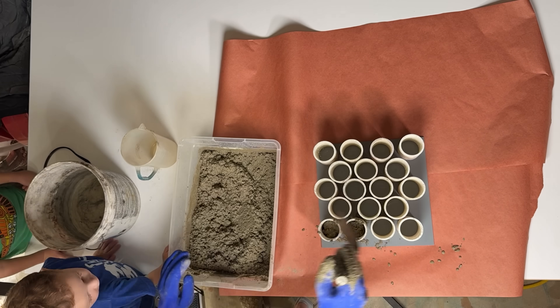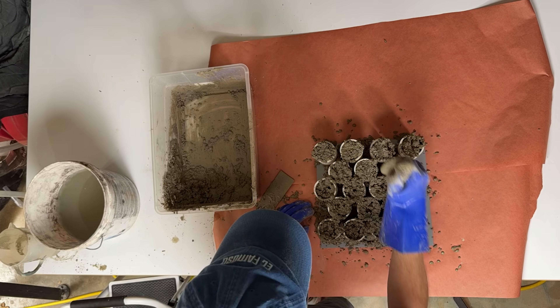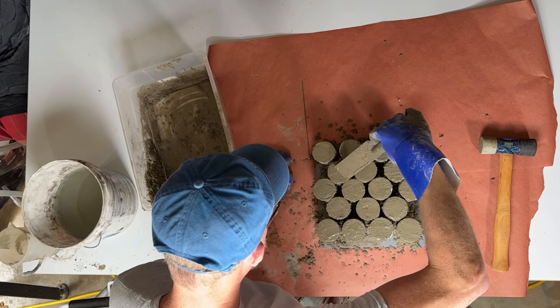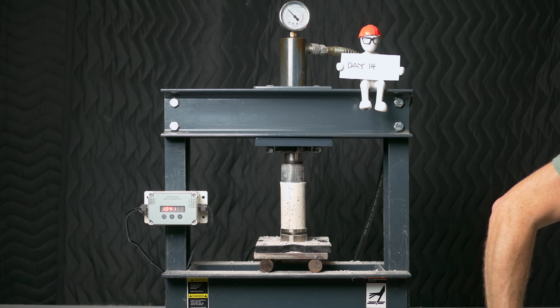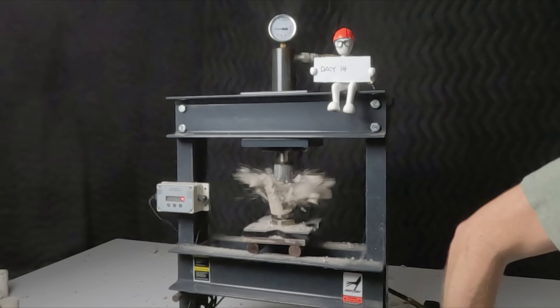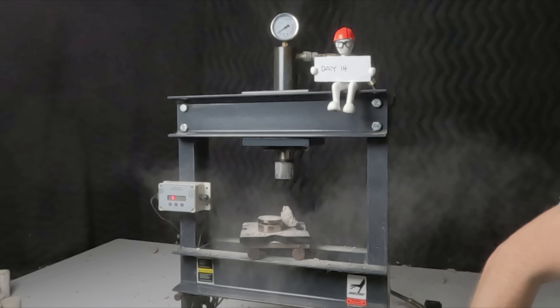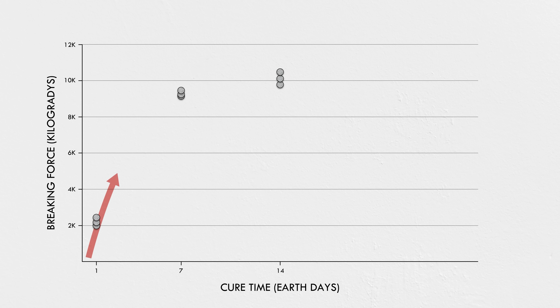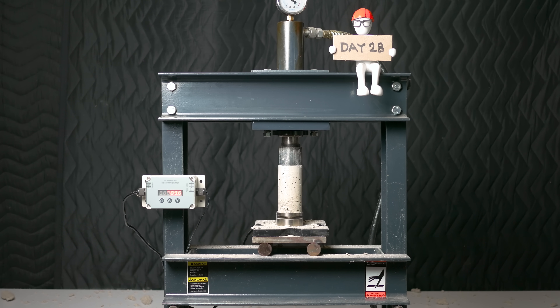On a well-run job, a good 7-day result gives confidence that everything is on track. Even though the concrete hasn't reached its target strength yet, you have a solid indication that it will. I also broke some 14-day samples — not typically required on jobs, but useful for seeing the big picture. The graph shows that strength continues to rise, though the rate is already slowing. 28 days is a fairly arbitrary but widely used benchmark for when the rate of hydration flattens out.